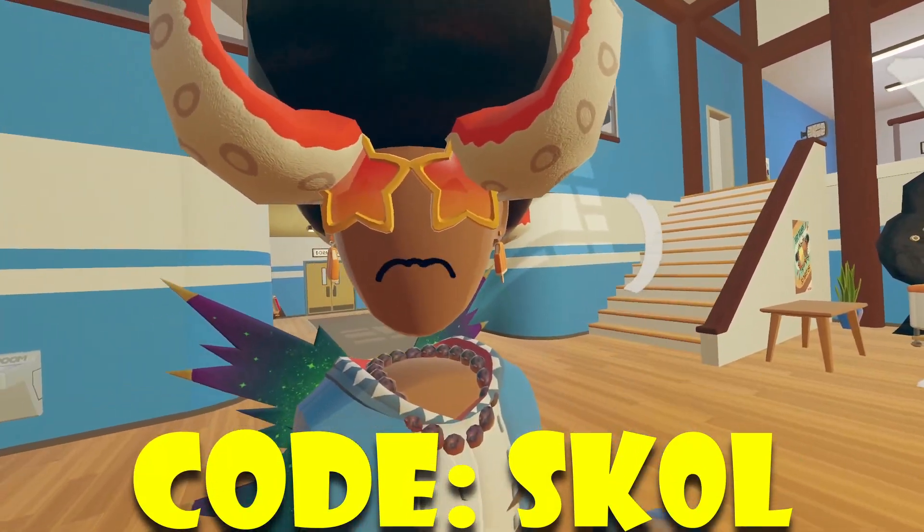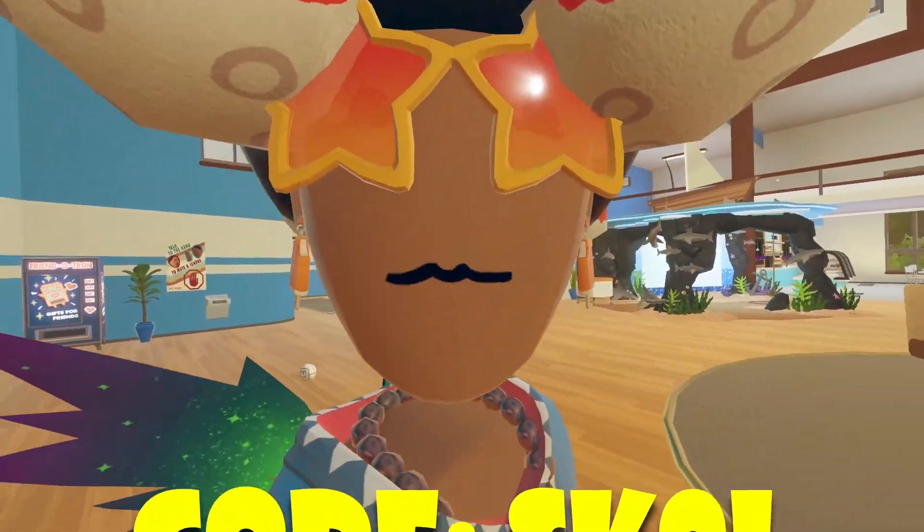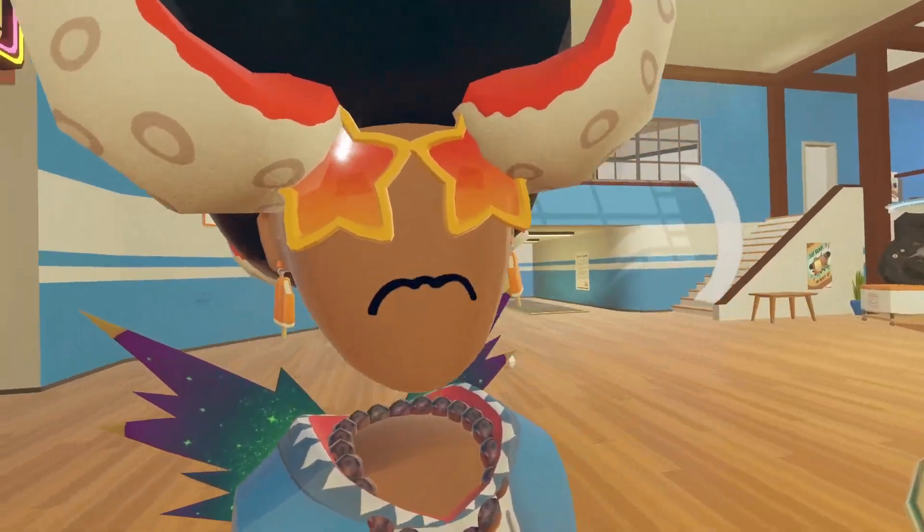Hey, how's it going everyone? Welcome back to another video. In today's video, we have a new weekly rotation inside of Rec Room, which also includes a new weekly.